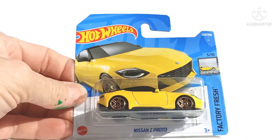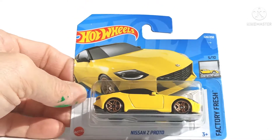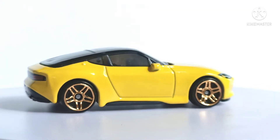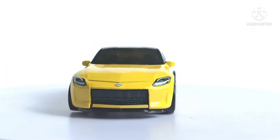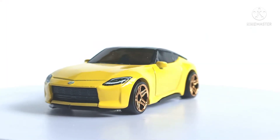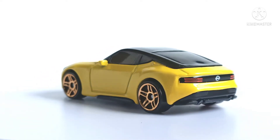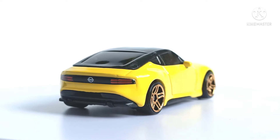Welcome YouTubers to DieCastCulture, showing you my latest finds starting with the Nissan Z Pronto. Really nice casting this, very unusual. Awesome lines on this. Not sure I'm into the gold wheels. Love the black and yellow contrast. Would be nice if the roof was metal — it's just a plastic insert. Rear tampo lights are nice.